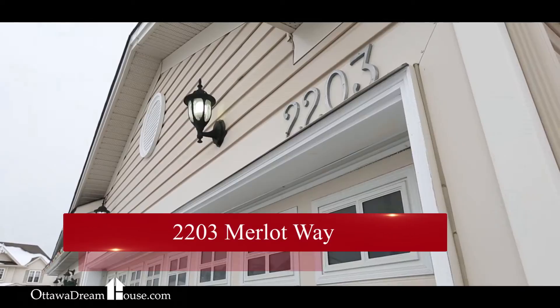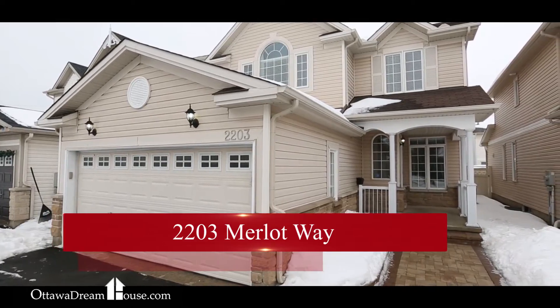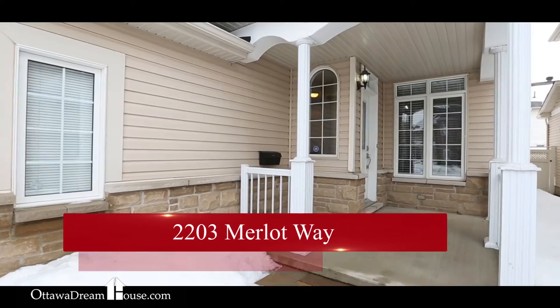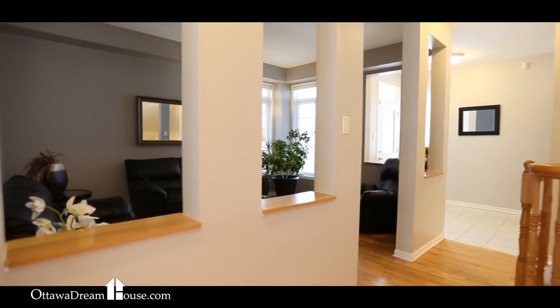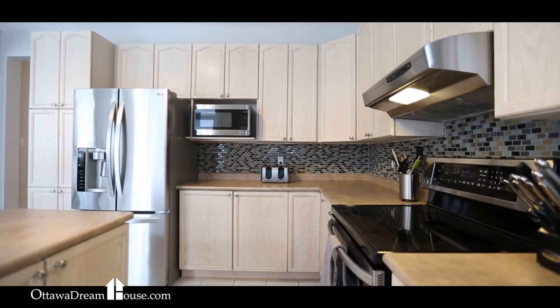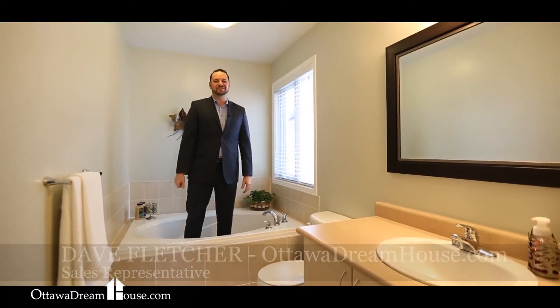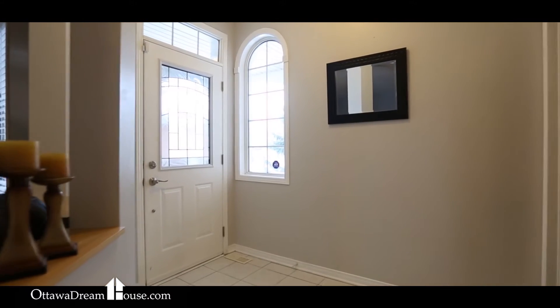I'm Dave Fletcher for the Ottawa Dreamhouse team. I've found that a lot of these real estate videos are starting to look very, very similar — that's why today I'm extremely excited to show you 2203 Merlot Way. It's a great four-bedroom home under $450,000 in East Village. I'm ready to introduce it to you from the bathtub.